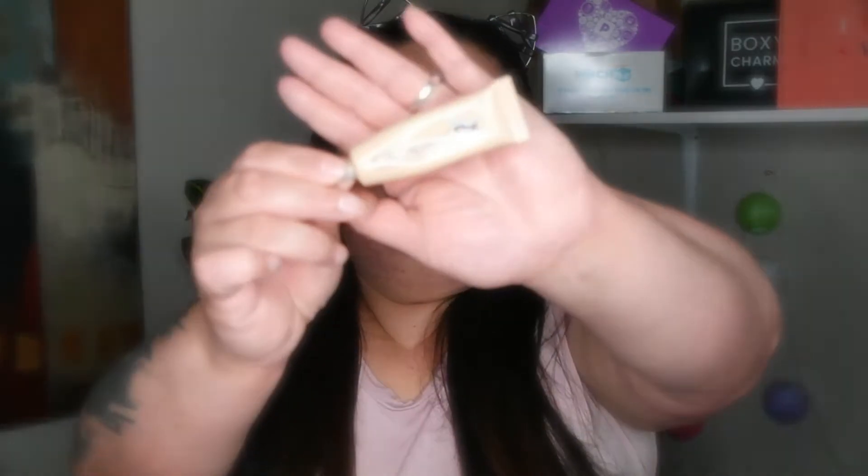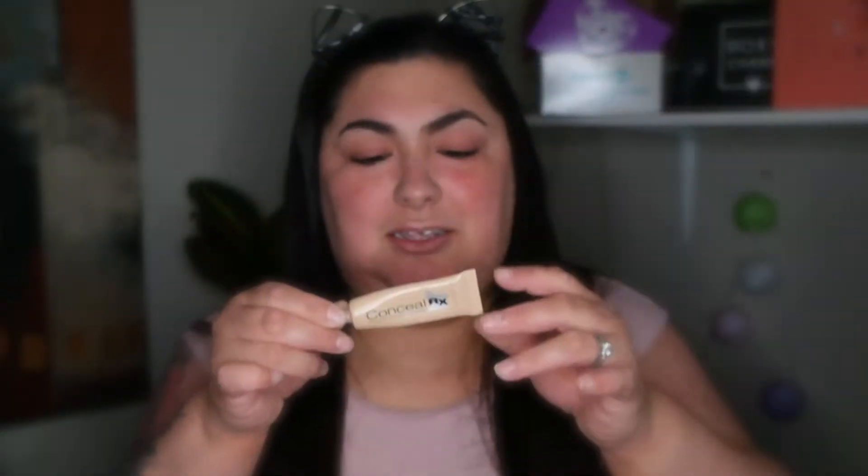Primer is on now. I put my cat ears on to keep my hair out of my makeup. We got the drop foundation and we're gonna put it on this tray — I'm gonna put two drops. Then I'm gonna get my Physician's Formula concealer.